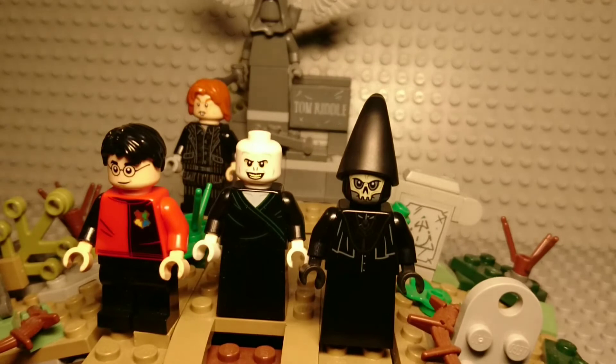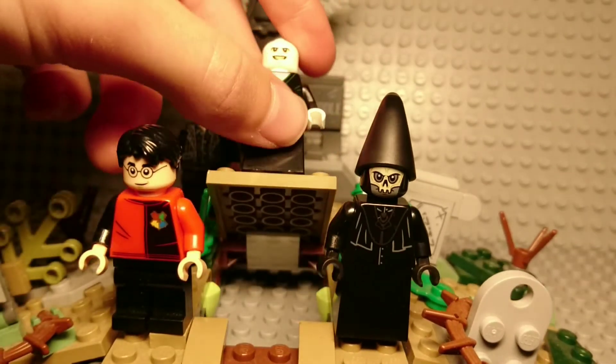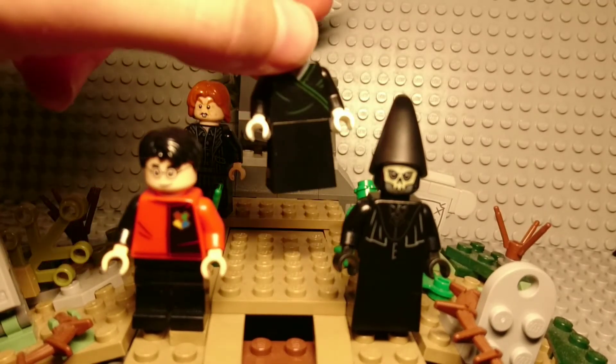The graveyard set has good minifigures, but this system with Voldemort doesn't make sense to me. I don't like it.